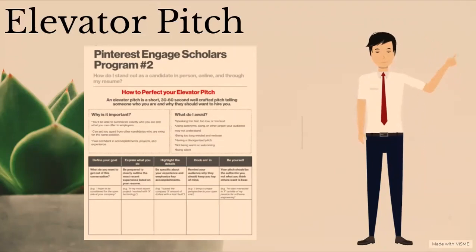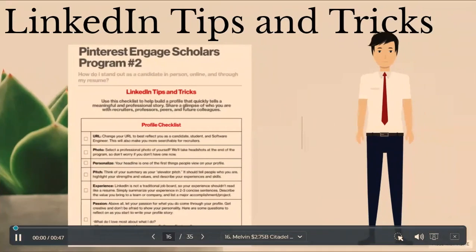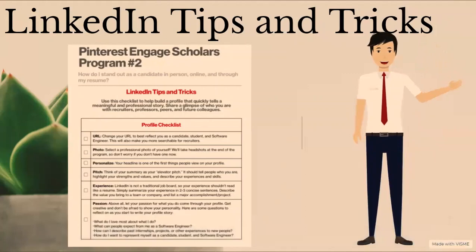To craft your elevator pitch, it's recommended to write down the following steps: define your goal, explain what you do, highlight the details, hook them in, and be yourself. An elevator pitch is important because it allows you to summarize exactly who you are and what you can offer to employers, it can set you apart from other candidates, and it makes you feel confident in your accomplishments, projects, and experience. We also went over LinkedIn tips and tricks. Change your URL to best reflect you as a candidate and software engineer — this will also make you more searchable for recruiters. Select a professional photo as your profile picture and include a professional banner image with your portfolio and personal website links. Your summary should tell people who you are, highlight your strengths and values, and describe your experiences and skills. Include your passions and interests to show your extracurricular activities and skills.